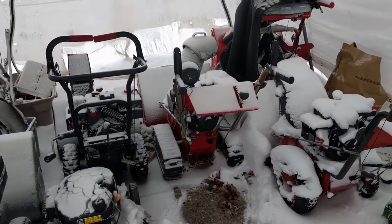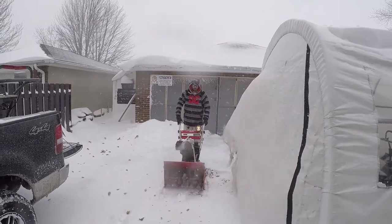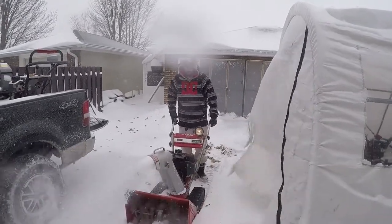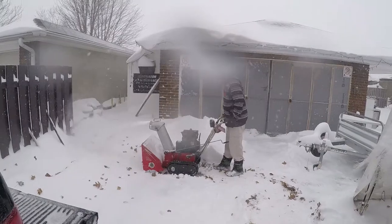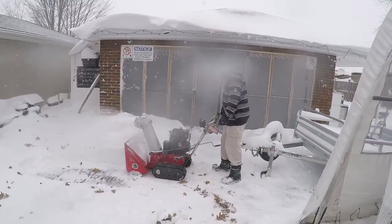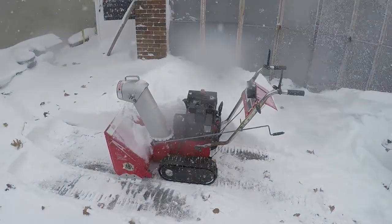Good time to test out the Eaton snowblower — we got all kinds of snow. I'm probably going to hit it into the drifts here and just see if we can put a load onto it. This thing works awesome, boys. Works awesome, Jim.